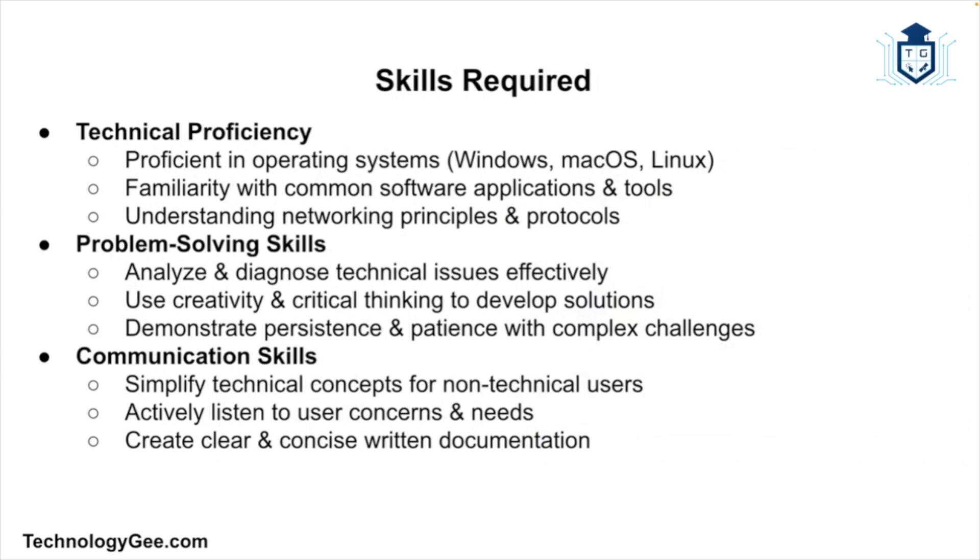To be effective as an IT support specialist, you need a combination of technical and soft skills. First is technical proficiency — IT support specialists must have a strong understanding of computer systems, software, and networks, including proficiency in operating systems such as Windows, Mac, and Linux, familiarity with common software applications and tools, and knowledge of networking principles and protocols. You also need to be a strong problem solver with analytical skills to diagnose issues accurately, creativity and critical thinking to develop innovative solutions.